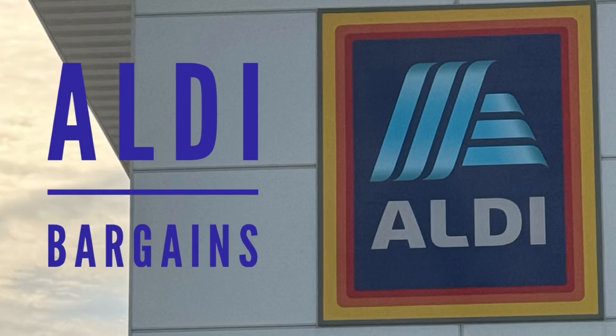John Eats Cheap with my bi-weekly visit to Aldi. Let's see what I can find.